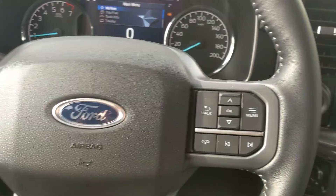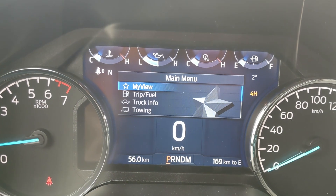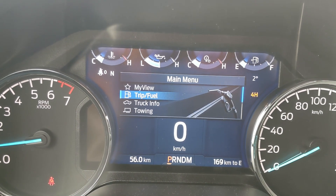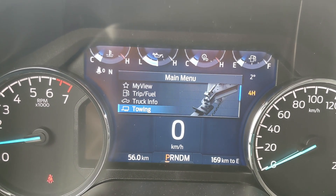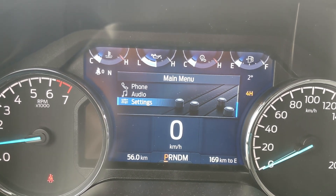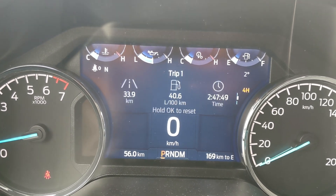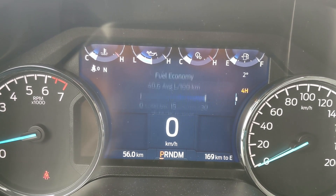Sitting in the truck with it running and looking at the steering wheel, on the right hand side you have your controls for your center info screen where you can cycle through your trip and fuel information, truck information, towing information, phone and audio controls as well as settings for your screen and other features around your vehicle including My View, which is a sort of favorite screen for any of those subcategories for ease of access.